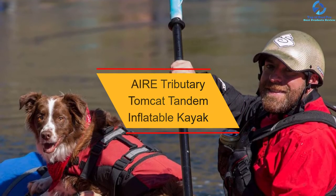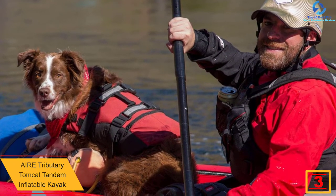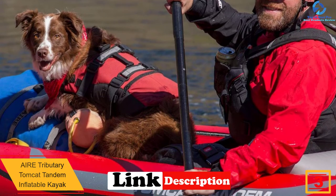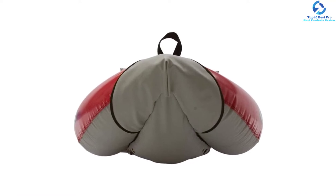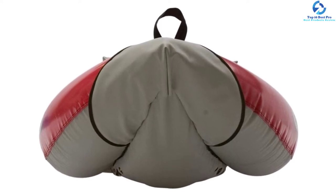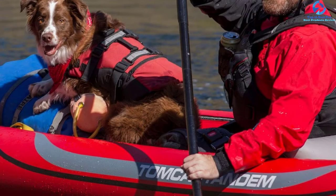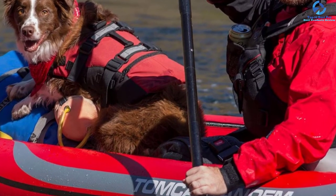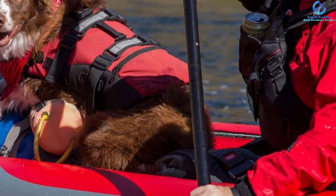At number 3, we have the AIRE Tributary Tomcat Tandem Inflatable Kayak. It is recognized as an entry-level inflatable kayak that features the perfect combination of price and design. This product has sufficient cargo room for multi-day trips, is equipped with several tie-down loops and sufficient interior space, and is considered a comfortable choice for different paddlers. It can be paddled easily by one or two paddlers. Other prominent features include double-stitched seams, a PVC outer shell, and 20-gauge vinyl bladders. AIRE's proprietary air cell system provides ease of repair and more durability.